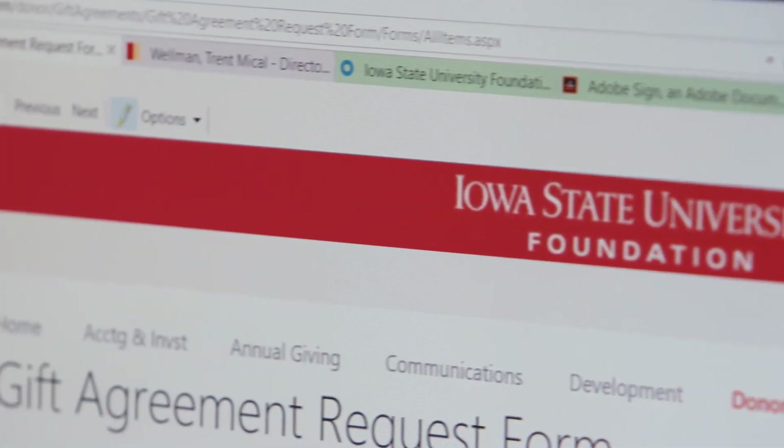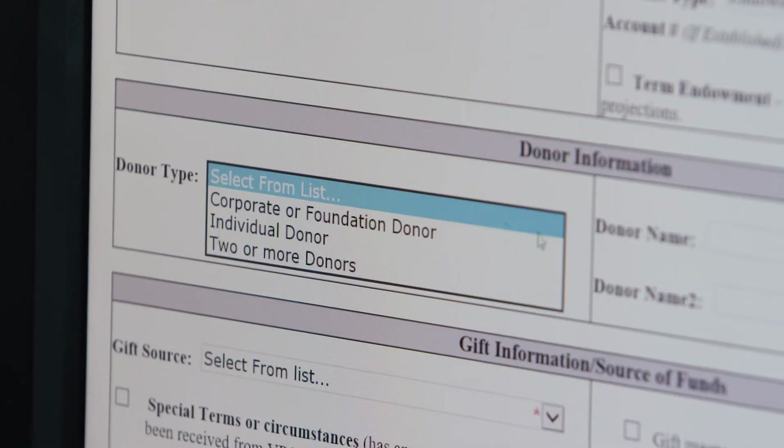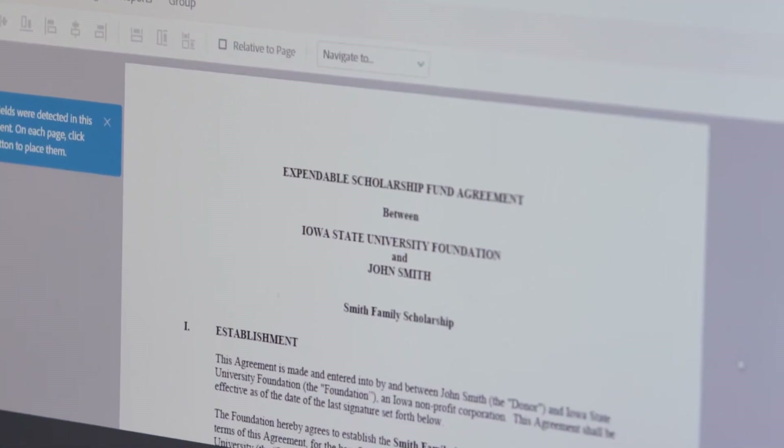We use Microsoft SharePoint and it integrated well with Adobe Sign, and we're now able to sign over 60% of our agreements electronically. What's happened now is it has shortened the time actually by an average of 18 days.